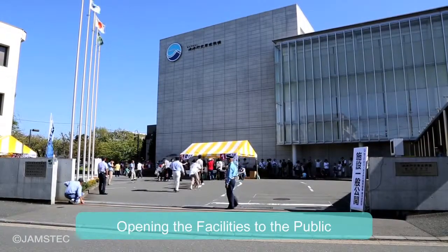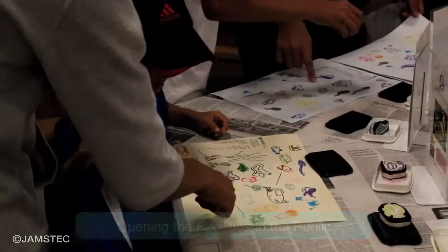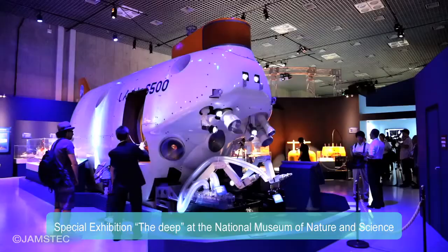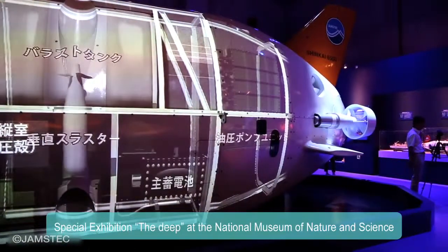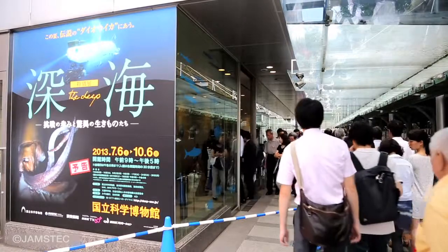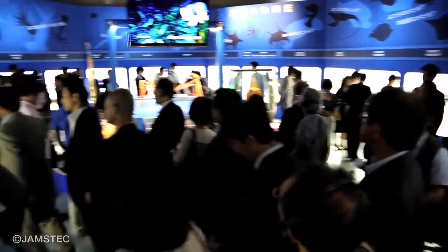JAMSTEC has made various efforts to introduce its facilities and missions to the public, including open house days. A special exhibition, "The Deep," was held at a national museum. The actual-size model of Shinkai 6500 and historical challenges to the deep were displayed. The number of visitors almost reached 600,000. It was a great occasion for many people to experience the world of the deep.